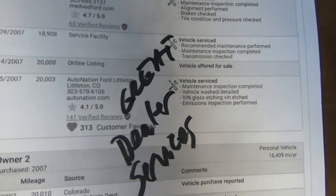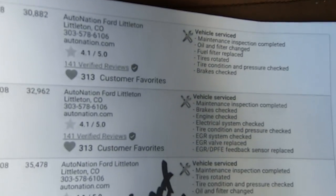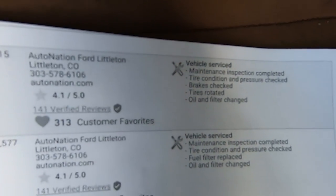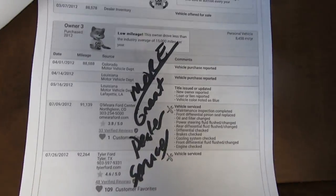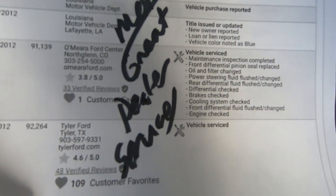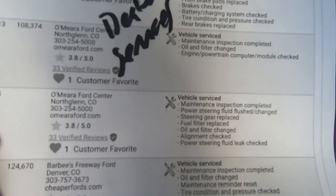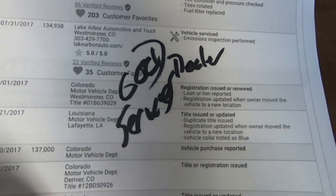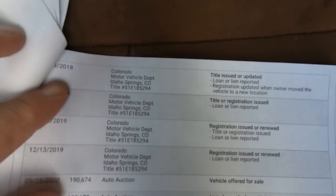Service records at Medved Ford in Castle Rock, Colorado and AutoNation Ford in Littleton — which is where he traded this thing in. Lots of services — we're on the fifth page of services and we're only at 84,000 miles. He was very, very diligent with his servicing. Oil changes, the whole bit. And that's your last page — so there you go.